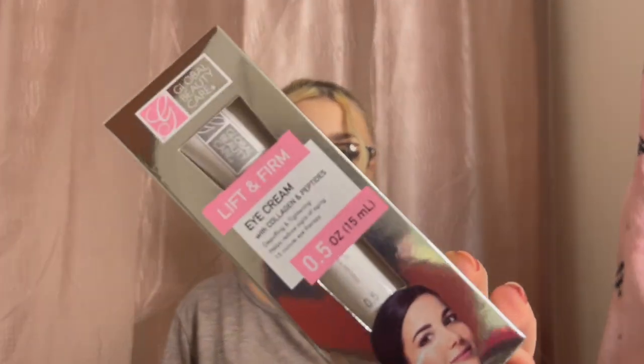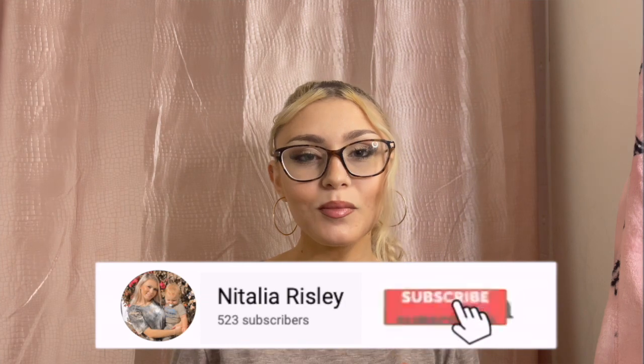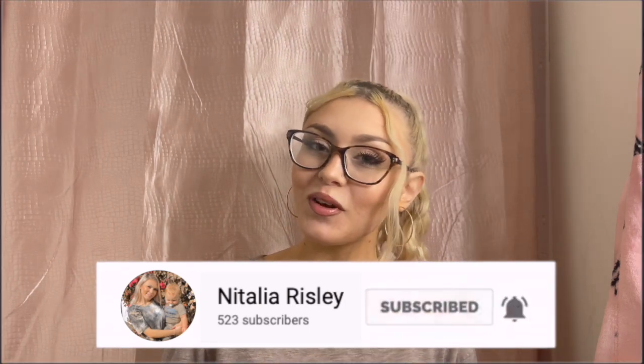The last thing I got in this hygiene haul was this Lift and Firm Eye Cream — I wanted to try a new eye cream. This is also by Global Beauty Care. I didn't realize I got a lot by this brand, but I've heard really good things about it. Let me know if you guys have tried any of these products down below. If you liked this video or found it helpful, please give it a thumbs up, subscribe, tap the bell, and I love you guys so much — I'll see you on my next video, bye!